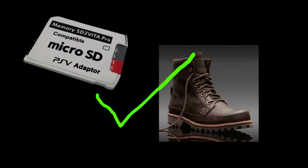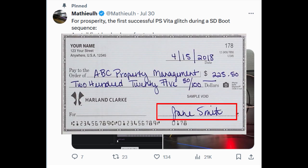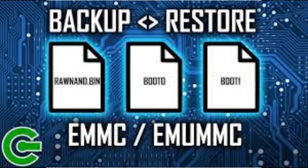Did you know the Vita supports booting from an SD card? This has been known for a while, but on July 30th, Mathreuth was able to pull it off. He also bypassed signature checks using glitching. This is really cool and could be useful for unbricking Vitas, as they can obviously run basically anything — including a dump and restore of the eMMC.